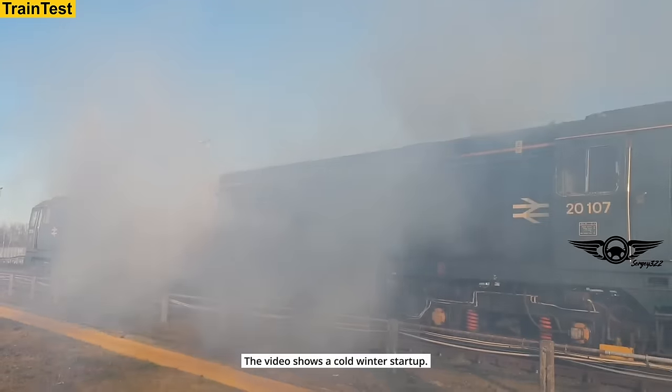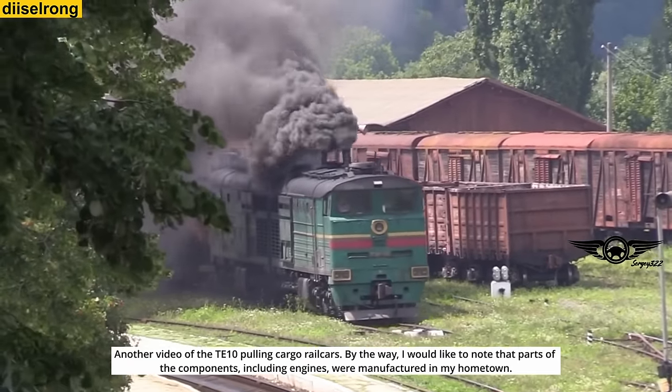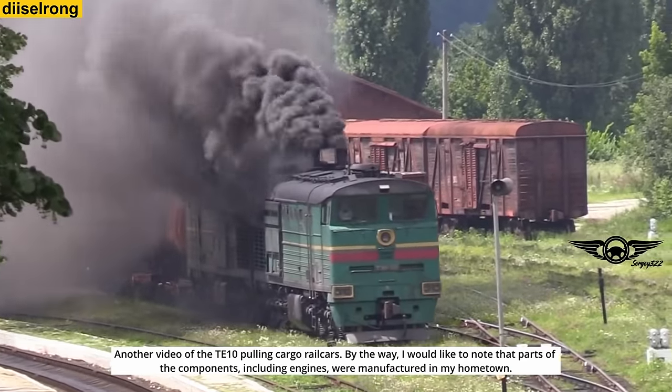The video shows a cold winter startup. Another video shows the TE-10 with Poland Cargo railcars. I would like to note that parts of the components, including engines, were manufactured in my hometown.